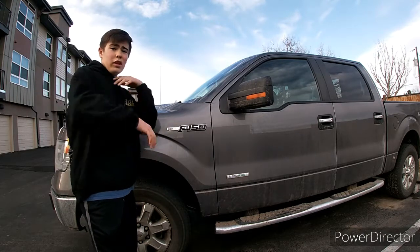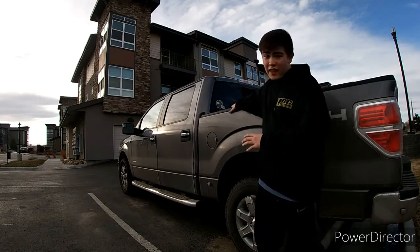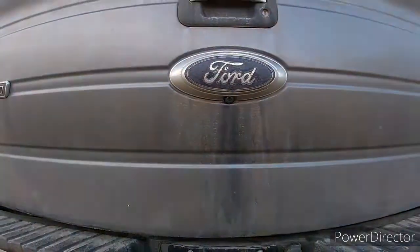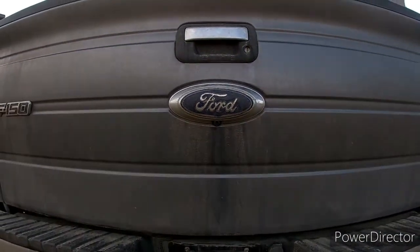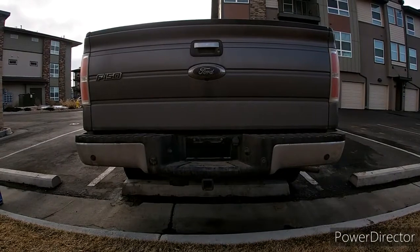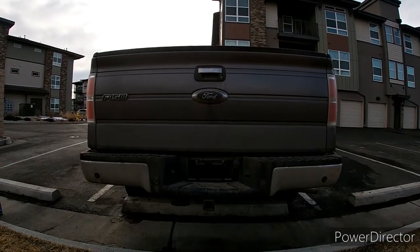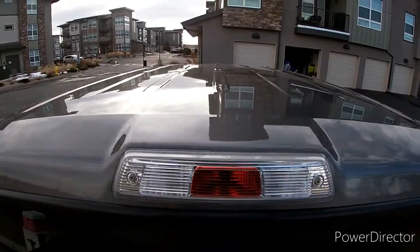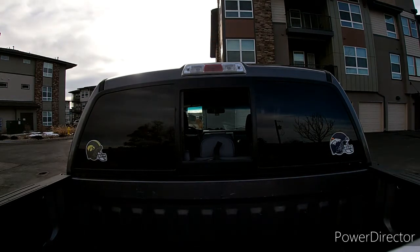Moving on to some interesting features of this F-150 we have right here. Starting off, we have a backup camera. A backup camera might seem like nothing special now, but back in 2014 that was a big deal. Not only does it have a backup camera, but it also has backup sensors — so when you get close to something, it'll beep faster or slower. You also have two white lights to illuminate your bed. This F-150 is also equipped with a blinking third brake light, specifically for when you brake heavily — it flashes to get attention.